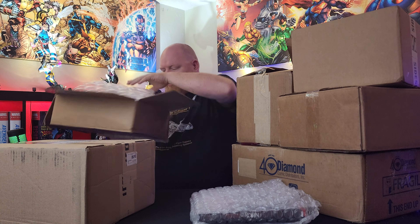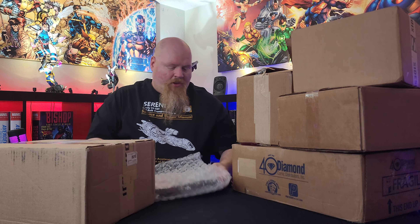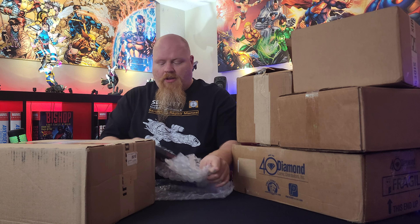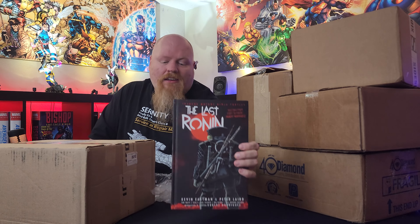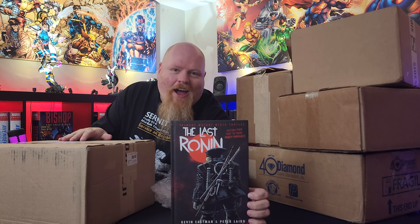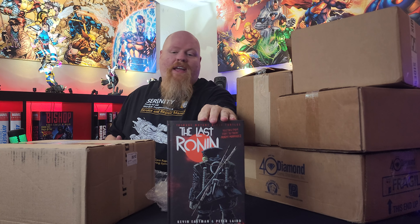All right, let's get rid of this. So this book — I don't do singles anymore, so I really have to wait for the hardcovers. But TMNT: The Last Ronin has been something I've been looking forward to for quite some time now, and I'm really glad it finally came out. I've already opened this, I've already read this, I've already got a video shot for this, so a review for this should be coming soon. But this was part of this month's haul, so I wanted to make sure to get it in the video.